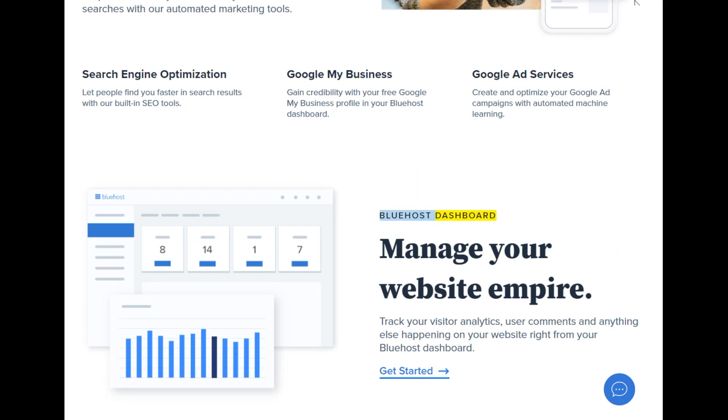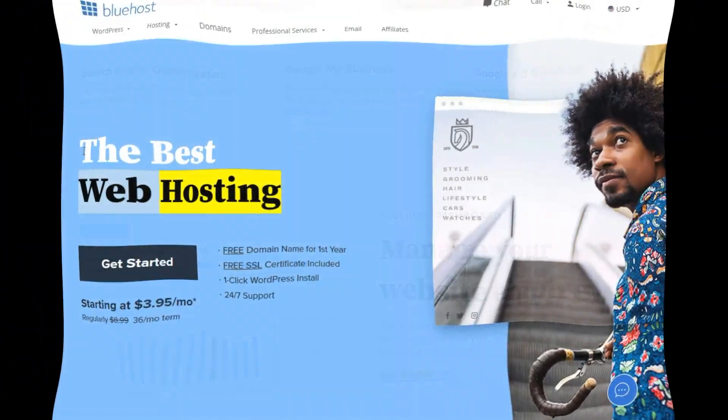Bluehost dashboard — manage your website empire. Track your visitor analytics, user comments, and anything else happening on your website right from your Bluehost dashboard. Get started. The best web hosting.